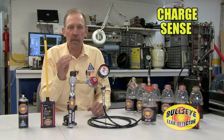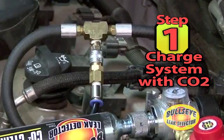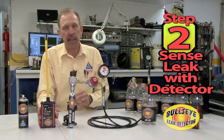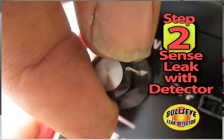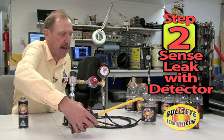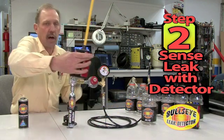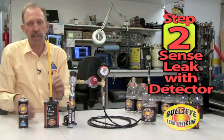The Bullseye Leak Detector System is as simple as one, two, three. First, you charge the sealed containment system with CO2 through the Bullseye dispensing system. Second, you take the Bullseye leak detector, adjust the sensitivity, and then you go around the containment system. Notice where the black dot is on the bottle — that is a five-thousandths hole. When we cross it, the leak detector clearly shows that the leak is present.